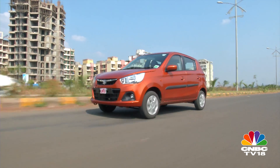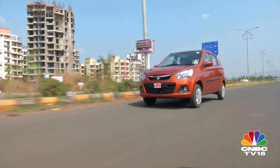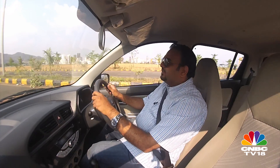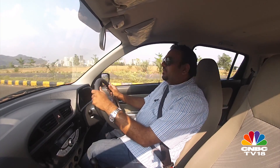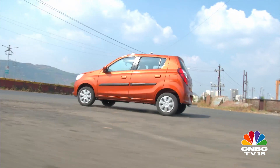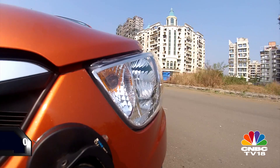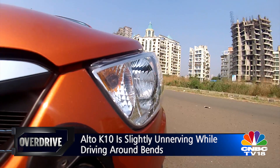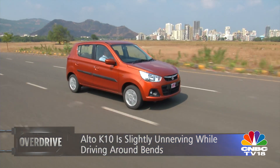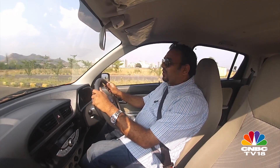When we did the first review of the Alto K10, I mentioned that once you get used to the car, it would start feeling like a fun little Japanese hatchback. I was wrong — it doesn't. It feels very wallowy. When you start pushing the car around bends, it becomes a little unnerving. The tyres are too skittish and there's a lot of body roll. I never expected to say this, but the Hyundai EON feels more fun, more stable and more planted through the corners. The earlier Alto was definitely better.